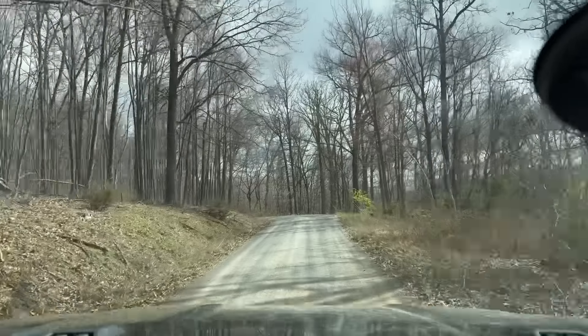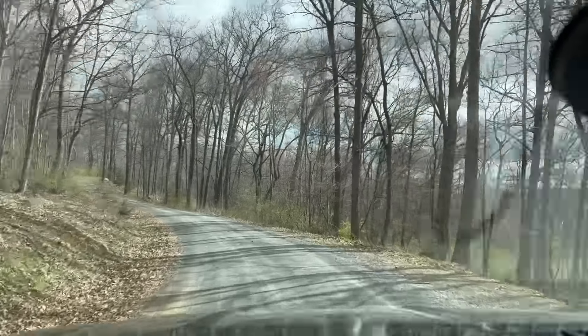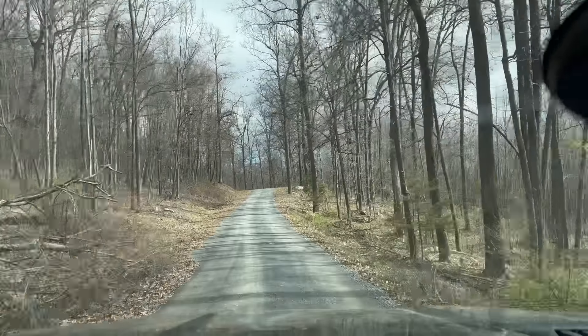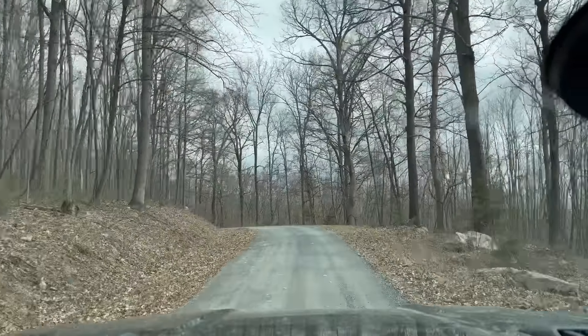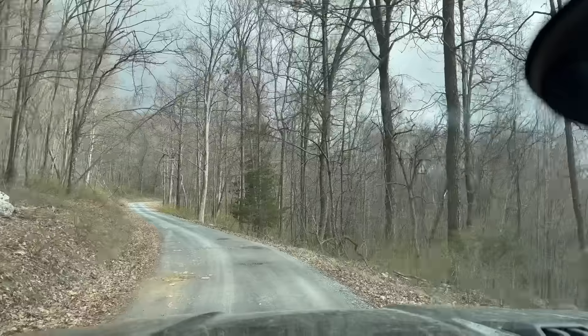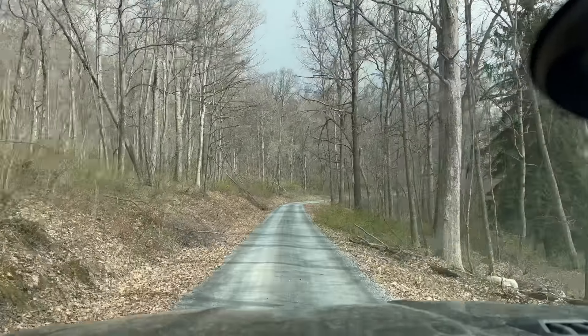The tailgate locks when you lock the truck — it's a small feature but I noticed and appreciated it. When I get a tonneau cover I'll be able to lock it and leave things in the bed. It won't stop a determined thief, but it keeps honest people honest and stops someone from casually opening it up and taking your stuff.